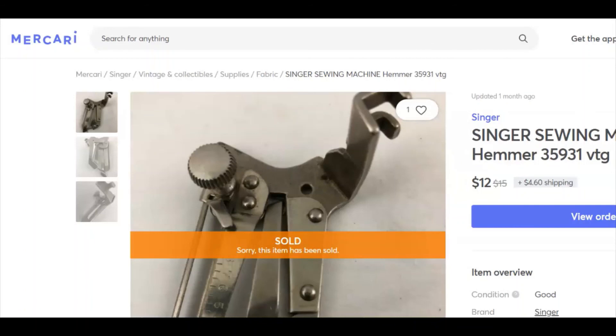A Singer sewing machine part — this sold on Mercari as well. I got $12 for this. It was listed for over a year — listed January 26th, 2019, and I paid 33 cents for it. It sold December 29th, 2020. Almost two years listed. Twelve bucks.